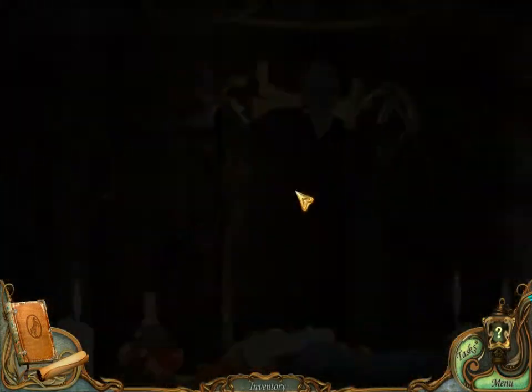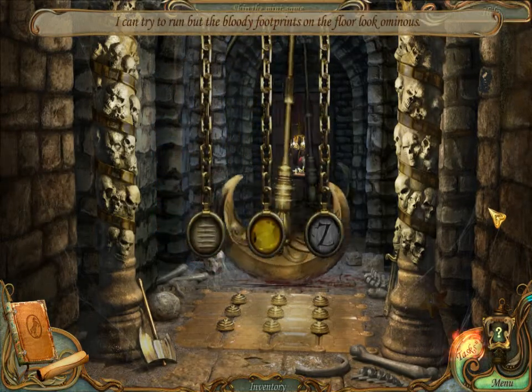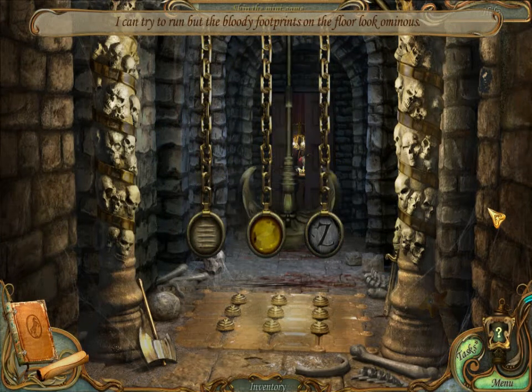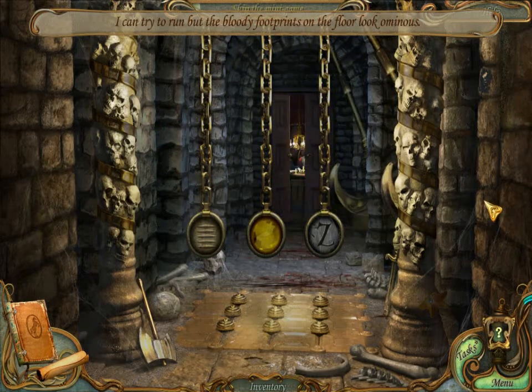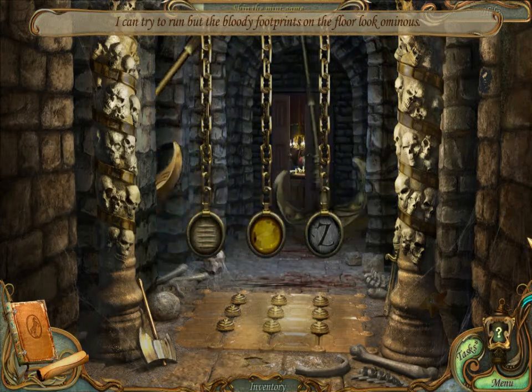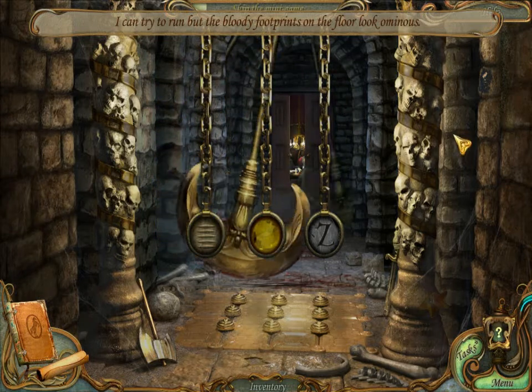Now we're going to the Hall of Swinging Axes. I can try to run, but the bloody footprints on the floor look ominous.